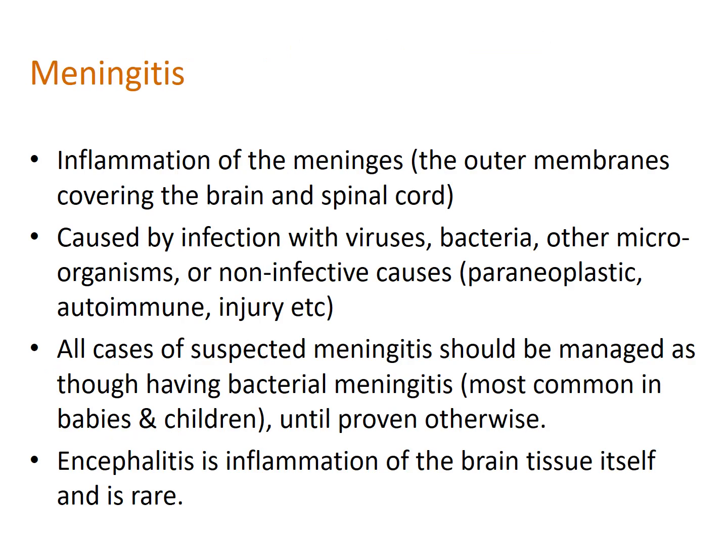Meningitis is inflammation of the meninges — the outer membranes covering the brain and spinal cord. It is caused by infection with viruses, bacteria, and other microorganisms, or by non-infective causes such as paraneoplastic phenomena, autoimmune conditions, and injury, although these are relatively rare. It is always important to consider your overall clinical picture and history. All cases of suspected meningitis should be managed as though having bacterial meningitis until proven otherwise.